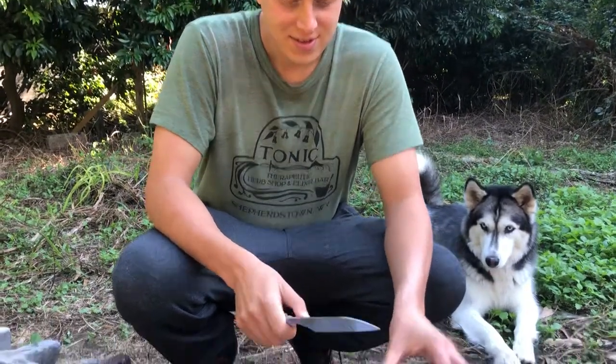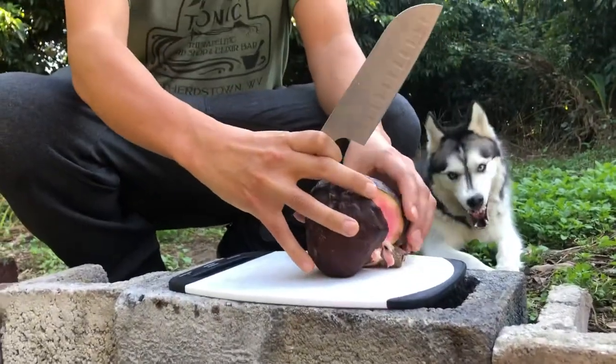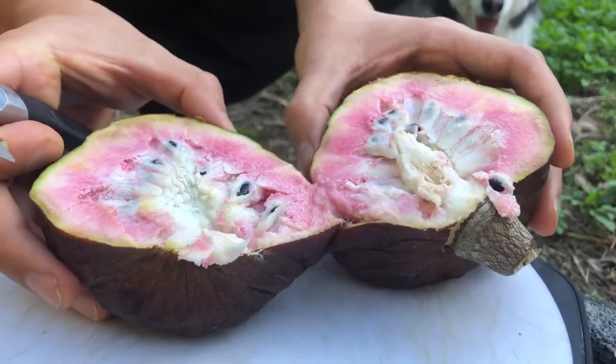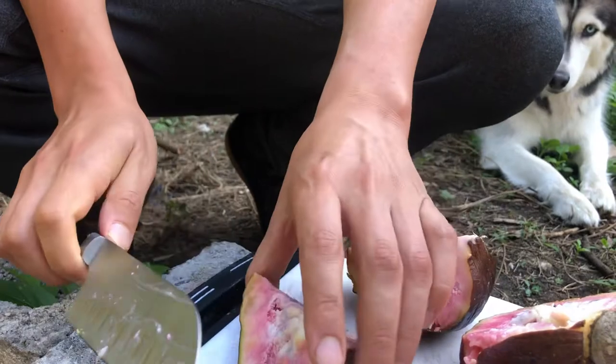Wow, that looks custardy and beautiful — nice pink-red color. We'll give it a little taste test here. Very custard-y, sweet, dessert-like, very nourishing. Red custard apple in the Annona family. Absolutely incredible.